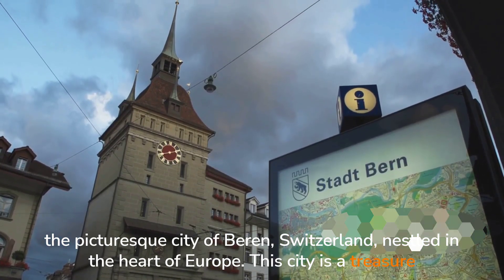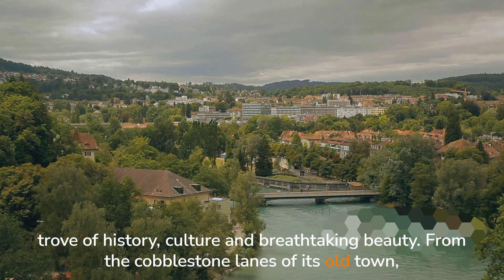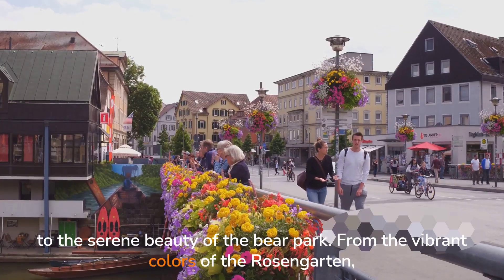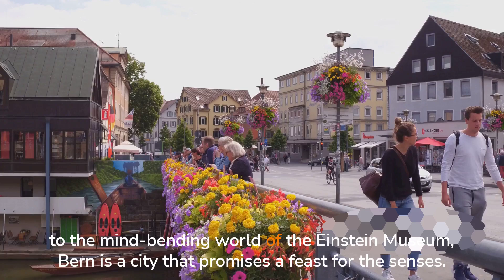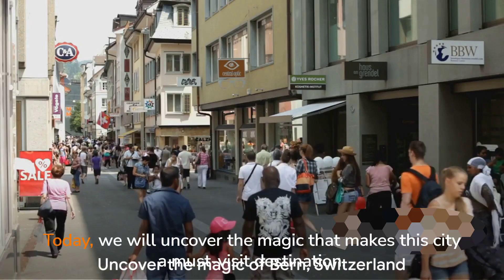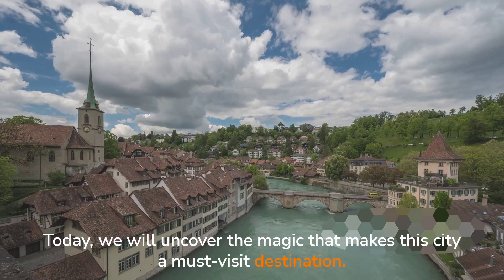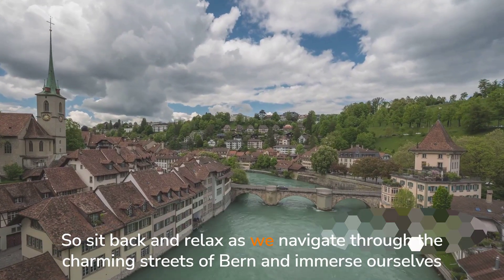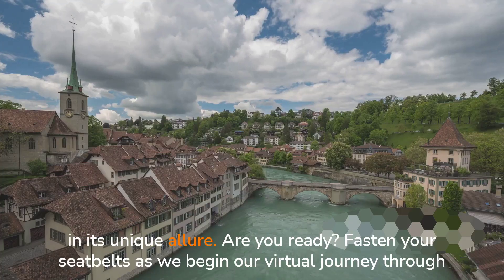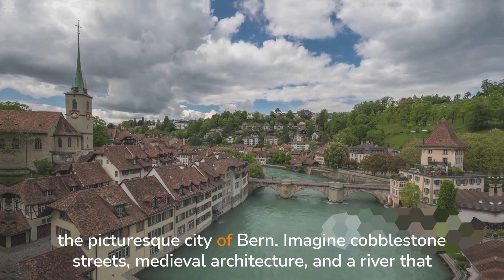This city is a treasure trove of history, culture, and breathtaking beauty. From the cobblestone lanes of its old town to the serene beauty of the Bear Park, from the vibrant colors of the Rosengarten to the mind-bending world of the Einstein Museum, Berne is a city that promises a feast for the senses. Today we will uncover the magic that makes this city a must-visit destination. So sit back and relax — are you ready? Fasten your seatbelts as we begin our virtual journey.